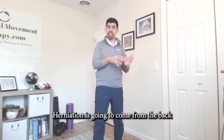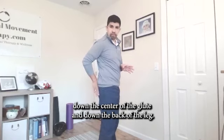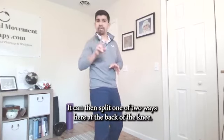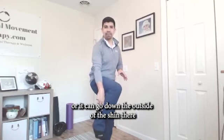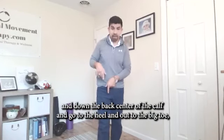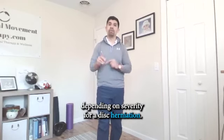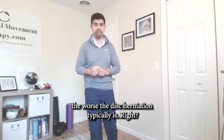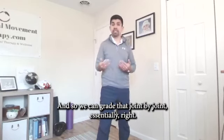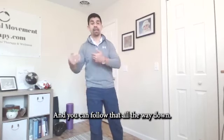Typical sciatica coming from a disc herniation is going to come from the back, down the center of the glute, and down the back of the leg. It can then split one of two ways at the back of the knee — down the back center of the calf, or down the outside of the shin. Down the back center of the calf can go to the heel and out to the big toe and second toe; down the outside shin goes to the fourth and fifth toe depending on severity. For a disc herniation, the further down the leg the pain goes, the worse the disc herniation typically is, and we can grade that joint by joint.